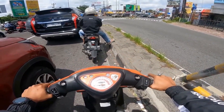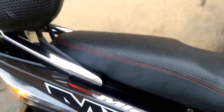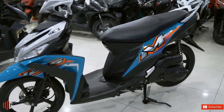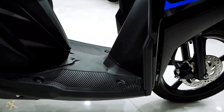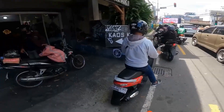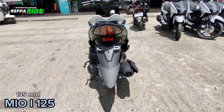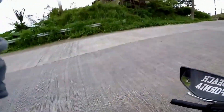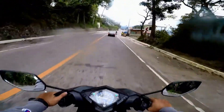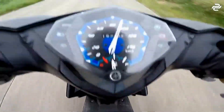When it comes to modifications and customizations, the Yamaha Mio 125 is a popular choice among motorcycle enthusiasts. With its sleek design and powerful engine, this model offers plenty of opportunities for riders to personalize their ride. From changing the exhaust system to adding custom paint jobs and decals, the possibilities are endless. Riders can also opt for performance upgrades such as installing a larger carburetor or changing the suspension to improve handling. Whether adding LED lights or upgrading the brakes, riders can truly make their Yamaha Mio 125 their own, with the only limit being their imagination.